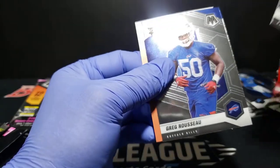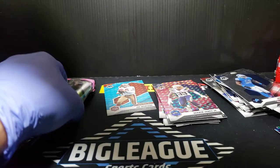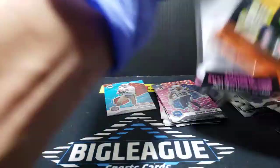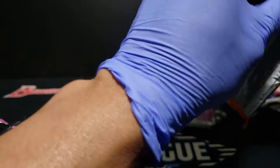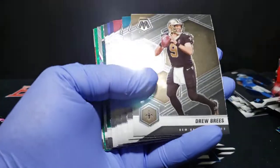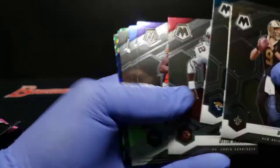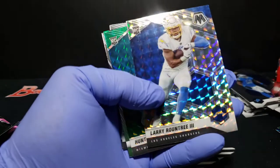Justin Jefferson, Seth Williams, and Greg Rousseau — base rookies. Base rookies are pretty tough so far. I think the hanger boxes are kind of the way to go there, just from what I've seen. It depends — it could come out okay — but obviously the high number card, low number card, you look at pretty solid.